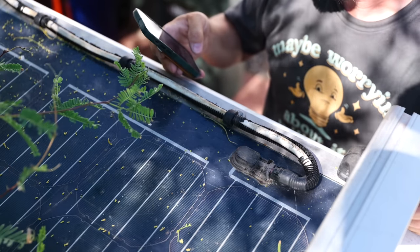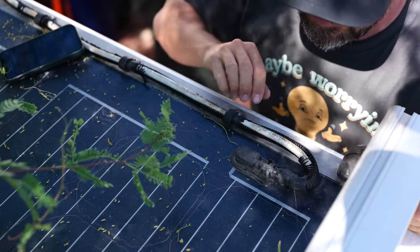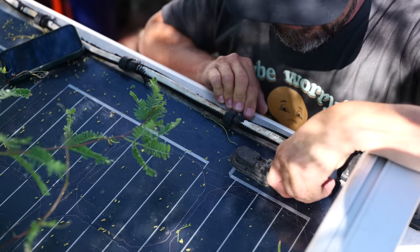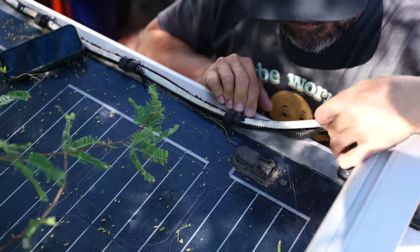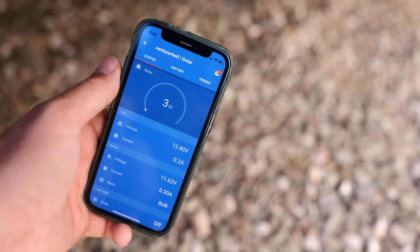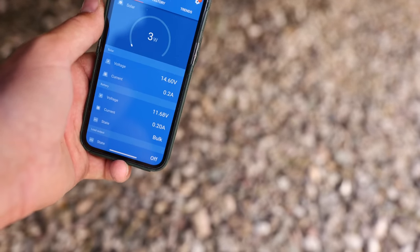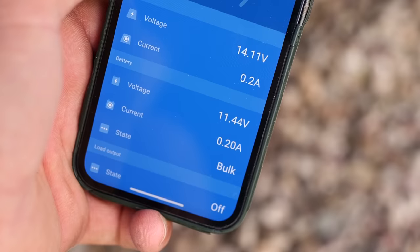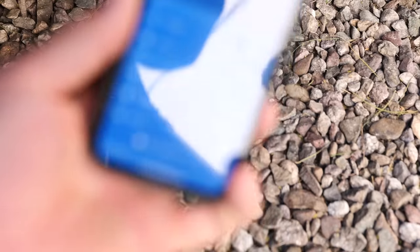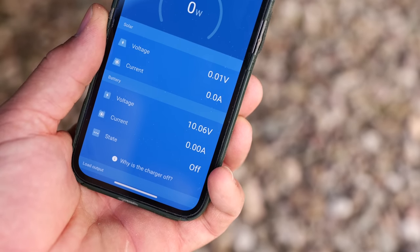I'm going to poke around with a multimeter to see if I can find anything abnormal that might be draining the battery. But first I'm going to unplug the solar panel to remove solar input from the equation. With the solar panel plugged in and getting a little bit of sunlight, the battery is reading around 11.5 volts. With the solar panel unplugged, the battery is showing only 10 volts. That's no good.